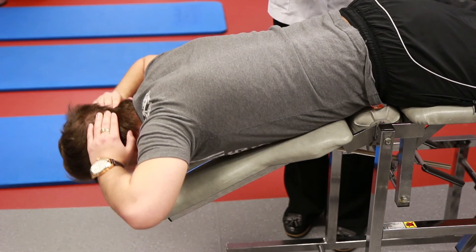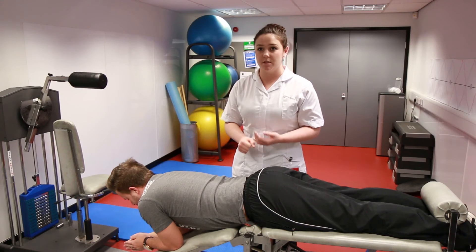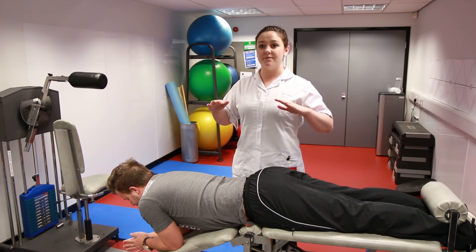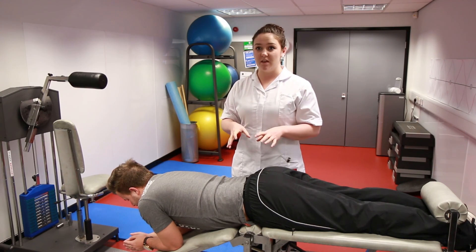This process strengthens the muscle. We work on the endurance especially for people in manual jobs and lifting jobs — we increase the length of time they have to hold the position so the muscle can stay there for a long time and doesn't give way and cause pain.